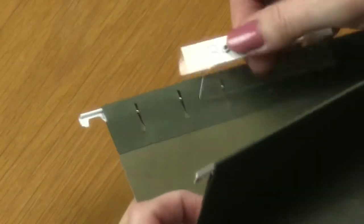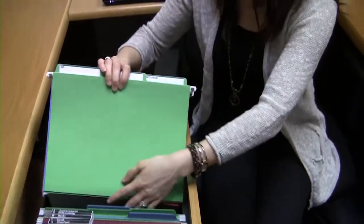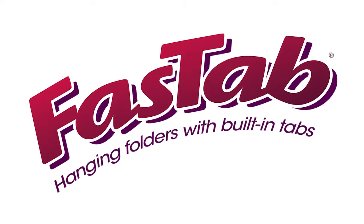Are you tired of those annoying plastic tabs on your hanging folders that fall off and get lost? Are you looking for a folder that you can take directly out of the file drawer and bring to a meeting with no need for a separate file folder? FastTab is the only hanging folder you'll ever need.